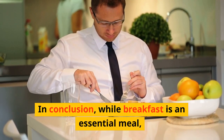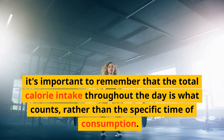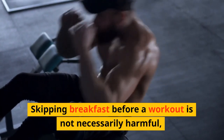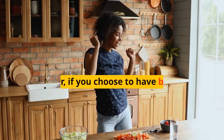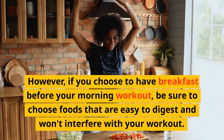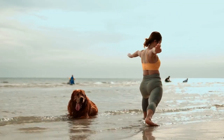In conclusion, while breakfast is an essential meal, it's important to remember that the total calorie intake throughout the day is what counts, rather than the specific time of consumption. Skipping breakfast before a workout is not necessarily harmful, as long as you consumed a well-balanced meal the night before. However, if you choose to have breakfast before your morning workout, be sure to choose foods that are easy to digest and won't interfere with your workout. By finding a sustainable routine that works for you, you can achieve your fitness goals and feel your best.